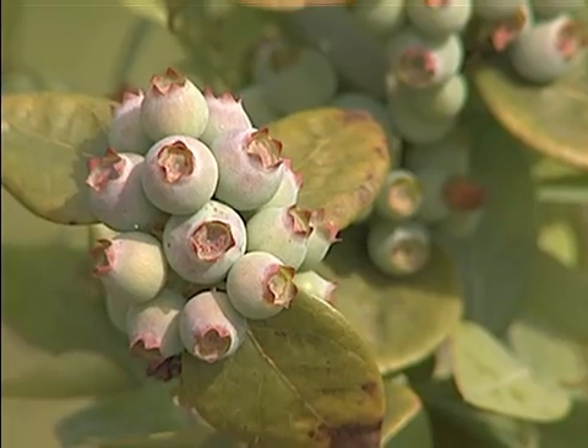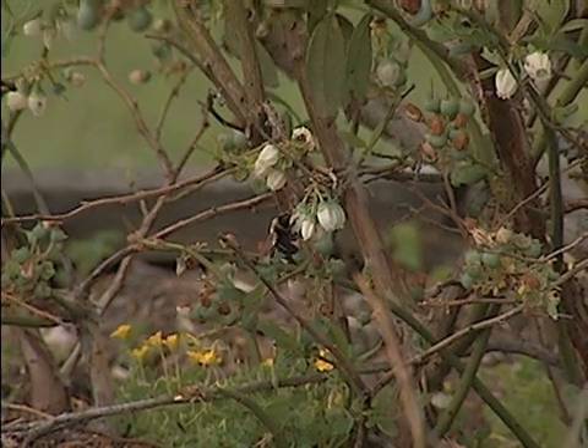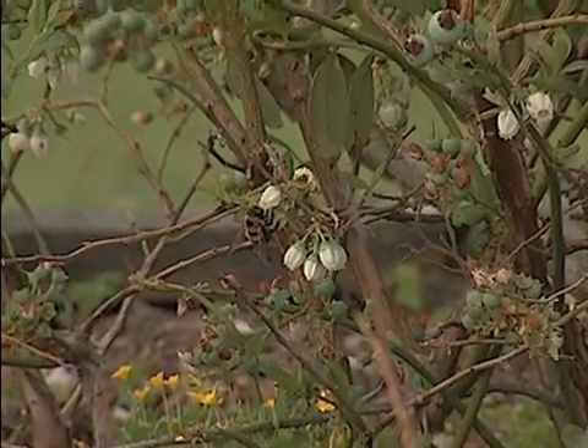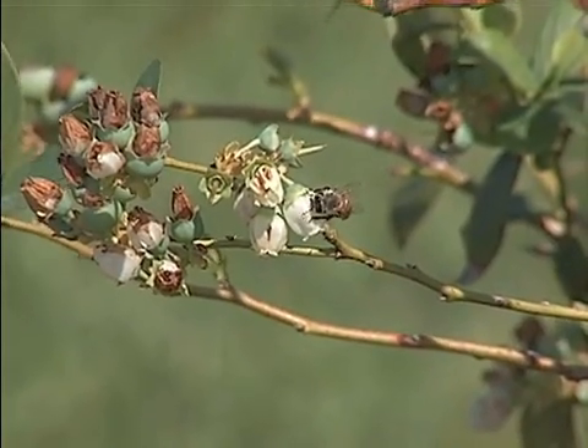Someone watching a blueberry plant and flower will principally see four types of bees: honeybees, bumblebees, carpenter bees, and a specialized bee called the southeastern blueberry bee, which is a very important pollinator. These look like small bumblebees. Bumblebees are large and furry with a lot of yellow. Carpenter bees are large and not so much yellow — they tend to be shiny black on the abdomen — and most people are familiar with honeybees. All of these bees will effectively pollinate rabbit-eyed blueberry flowers.